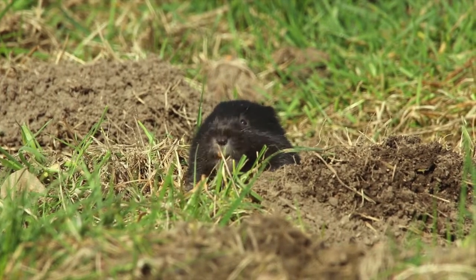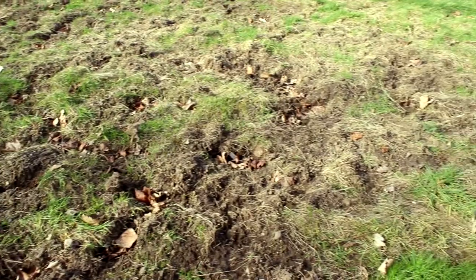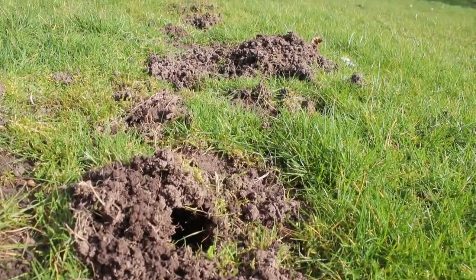They feed on vegetation and they've got burrows. You'll see telltale signs of entrance holes, disturbed ground, and the excavations from where they've been digging.